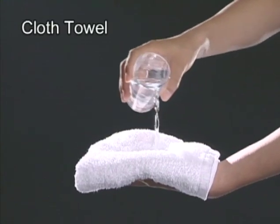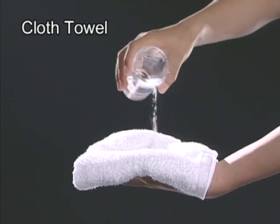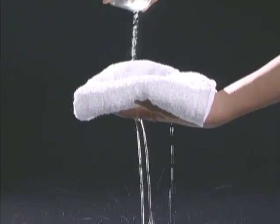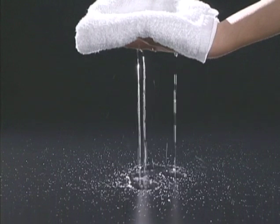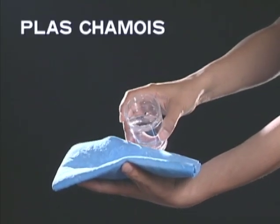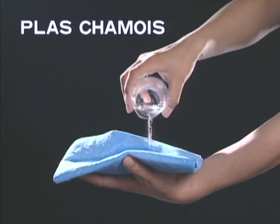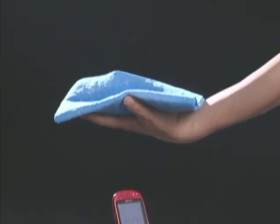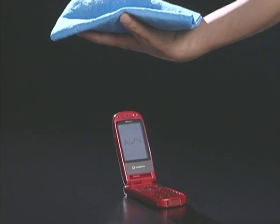Other cloths such as cotton towels cannot absorb and hold much water — you need to wipe many times until you can absorb all of the water. In contrast, Ion Class Chamois can absorb and hold water equivalent to 300% of its weight, rapidly absorbing water and holding it securely.